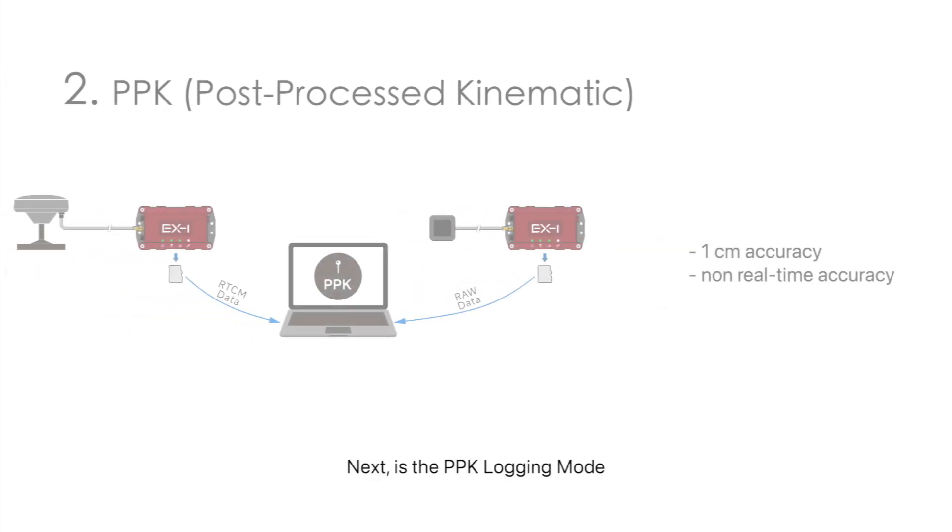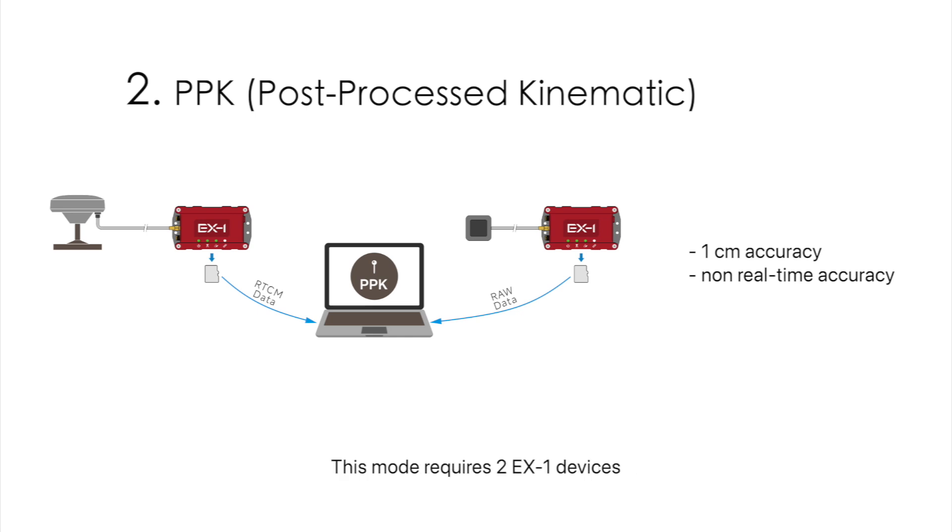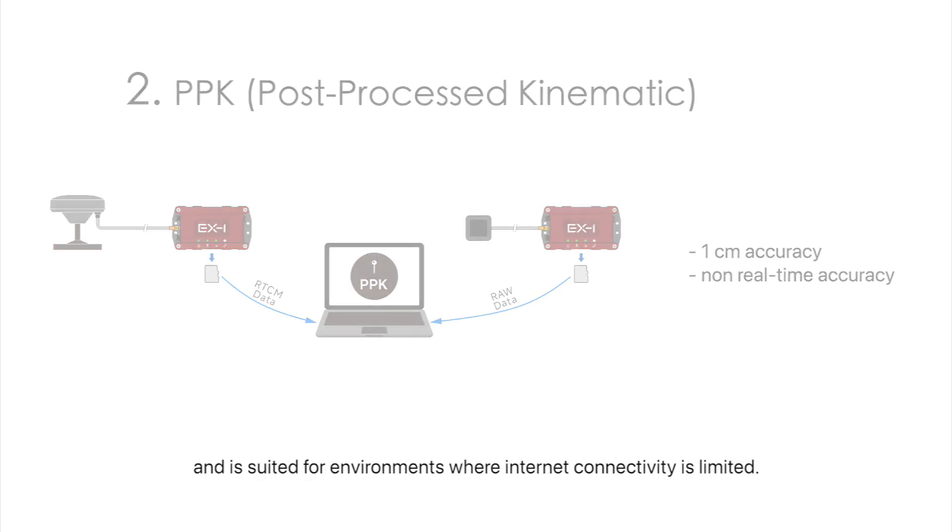Next is the PPK logging mode. This mode offers one centimeter accuracy in an offline mode without needing internet or an Ntrip service. This mode requires two EX-1 devices and is suited for environments where internet connectivity is limited.